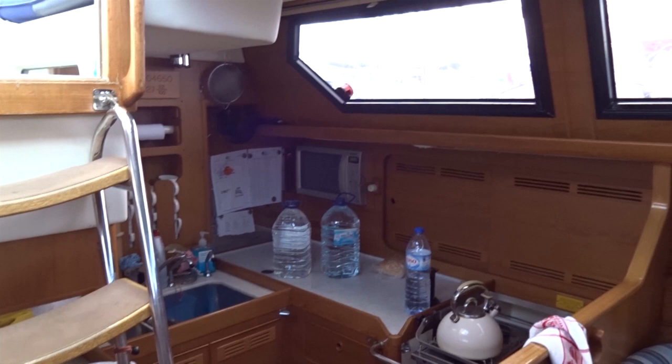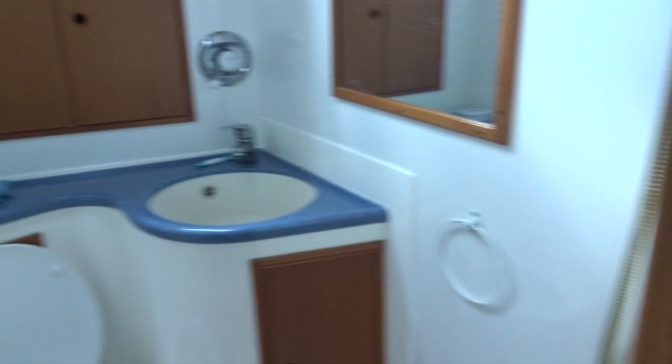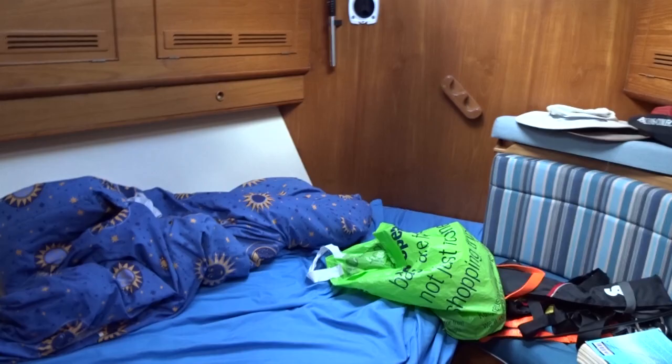We've got various veg supplies. Everywhere is packed with things. For example, the floor panels — lift them up and there's tons of water and food underneath. In the front here we've got one of the two heads, and then there's a forward cabin. Everything's looking good and ready to go.